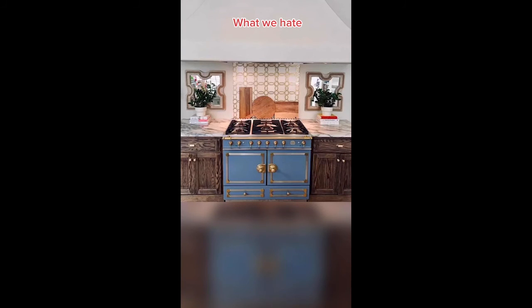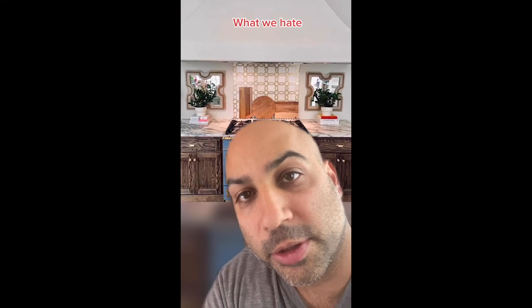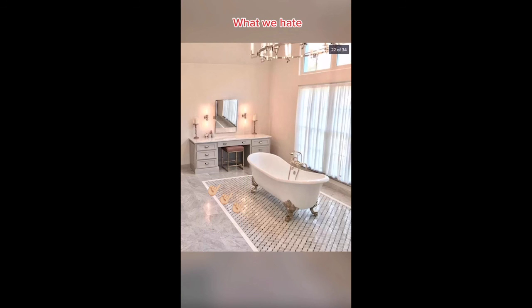We hate these cabinets. Do us all a favor by going out front and cutting down some of those cherry trees to make some new ones. We hate all the fireplaces. I never thought I'd say something is too thick, but the hearth around these fireplaces are too thick. We hate how the tub is in the middle of the master bathroom. Finally, we hate the lighting around the vanity mirror — this isn't going to work for my makeup routine. See ya.